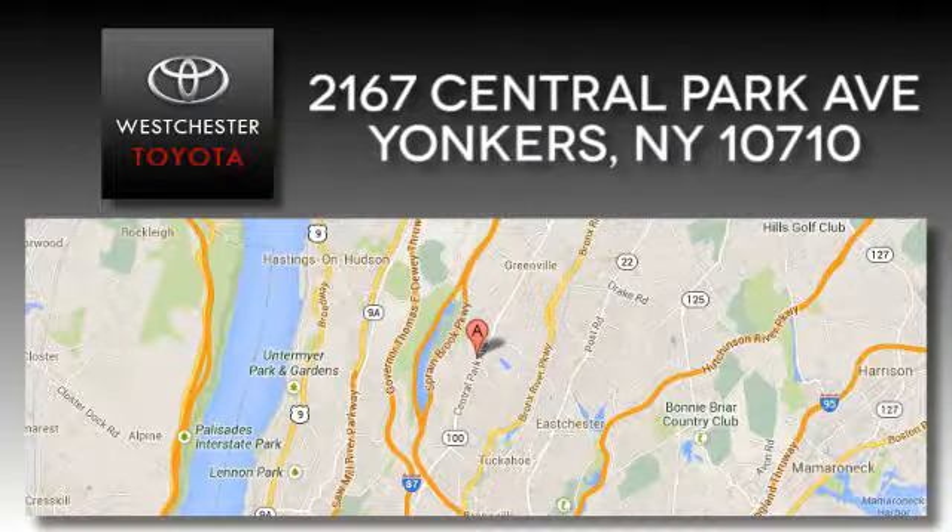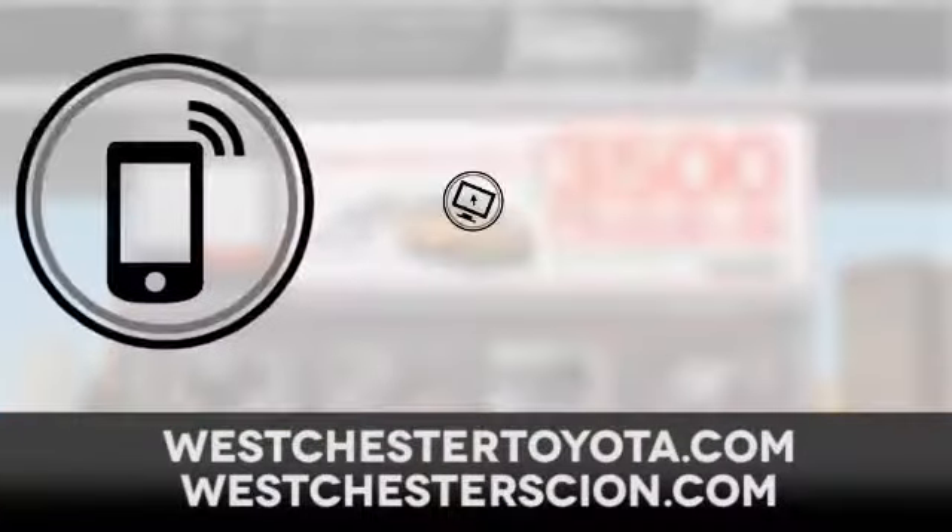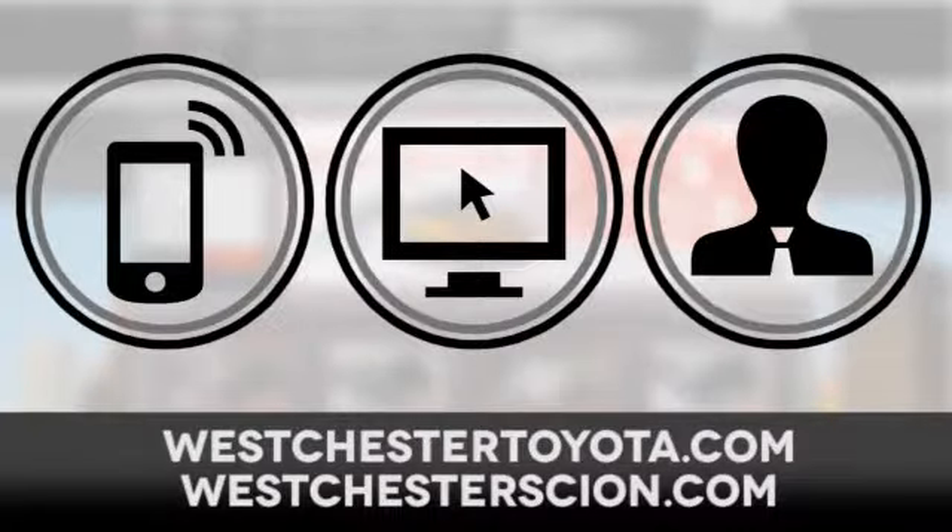At West Chester Toyota Scion, located near West Chester, New York, and our West Chester Toyota Scion website — call, click, or stop in today.